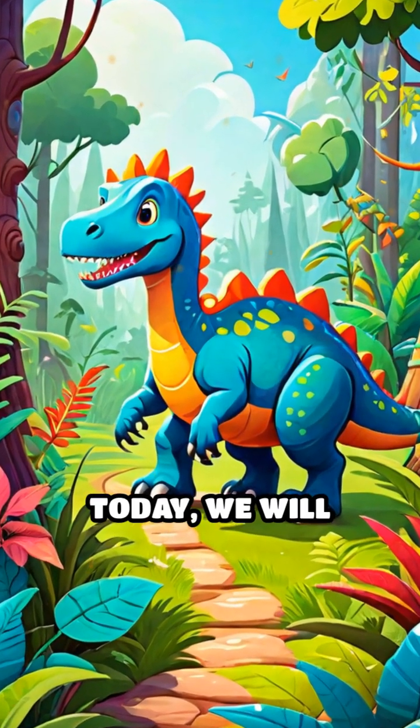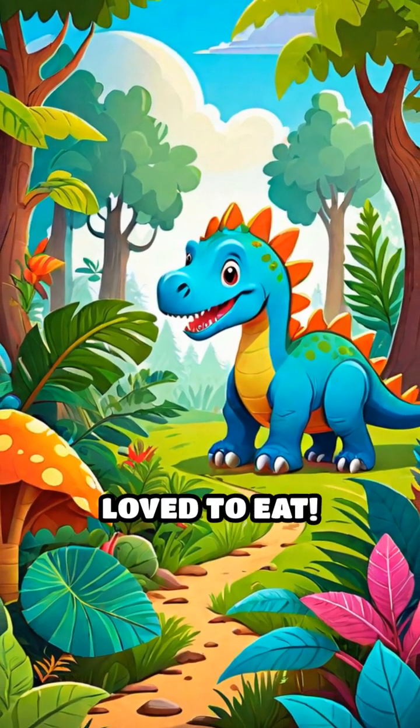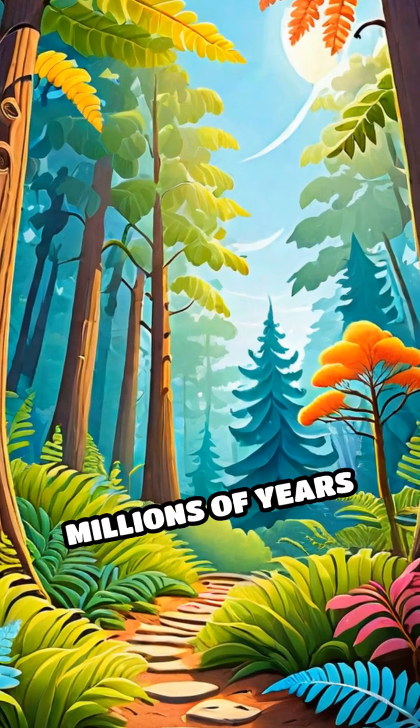Welcome to Dino Adventure. Today we will explore the amazing world of ancient plants that dinosaurs love to eat. Imagine a giant green forest filled with tall trees and colorful ferns. These plants were everywhere millions of years ago.